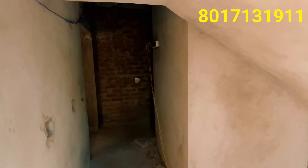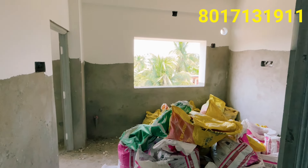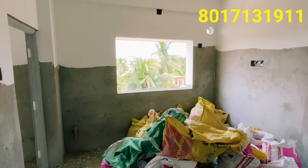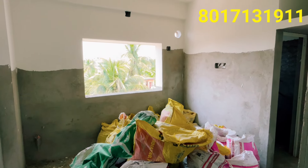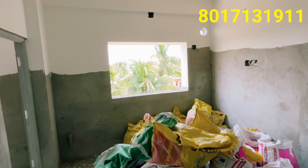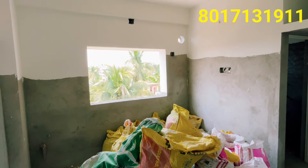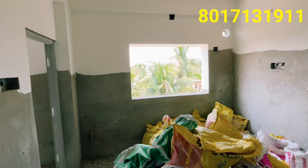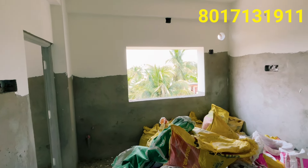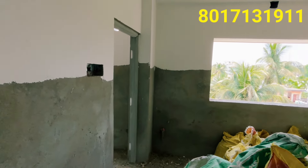This is a 700 square foot 2BHK flat. The 1st floor and 2nd floor are available; the 3rd floor and 4th floor are already booked. This is an under-construction flat — 70 to 80% of the construction is completed. This is an east-facing flat.